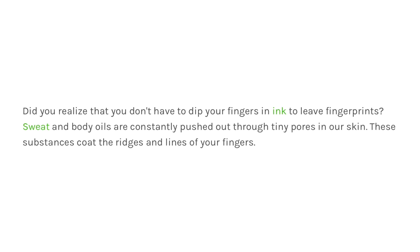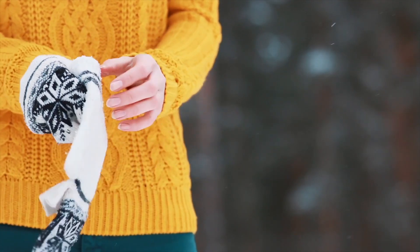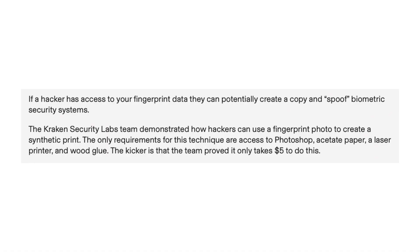There's a saying: if there's a will, there's a way. If you look at your phone, you'll often notice fingerprints on the screen. Our fingers constantly produce oil and sweat, leaving a coat on everything we touch — unless you're wearing gloves or keep your phone very clean. That easily exposes your fingerprint to hackers. All they need is a photo of it, and then they can spoof your fingerprint through a time-consuming and tedious process to create a synthetic print.